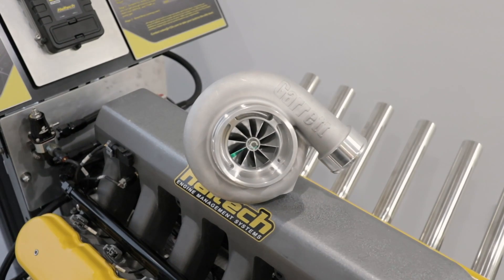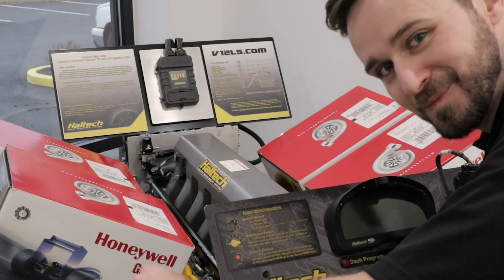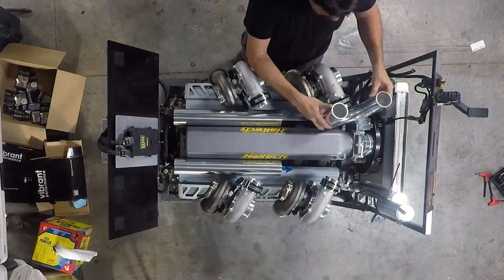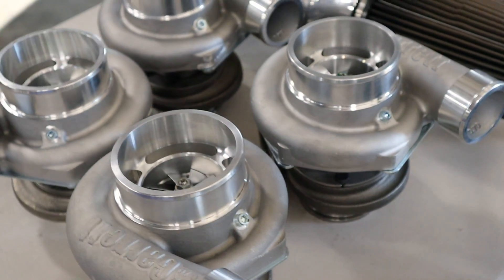That got us thinking about boost. What if we added a couple of turbos? And then, what if we added more than just a couple? This should be fun. Enter Garrett. The good guys at Garrett shipped us over not one, two or even three, but four GT3582R turbochargers.